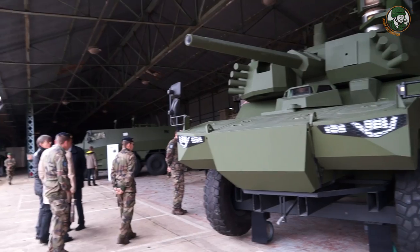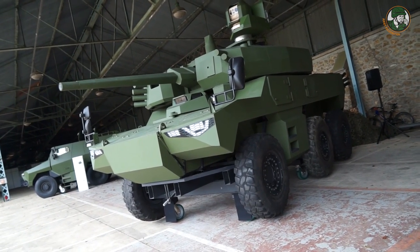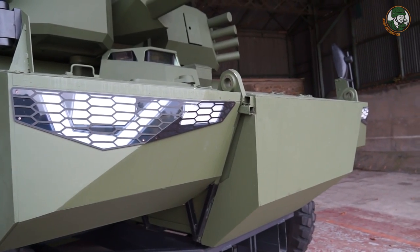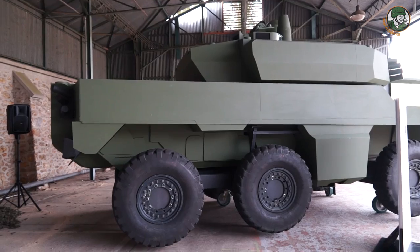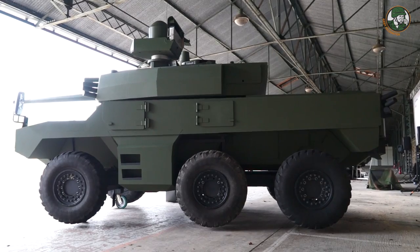A full-size mock-up of the Jaguar was unveiled during a live demonstration of the French Army in November 2016. The Jaguar EBRC reconnaissance and combat armored vehicle will replace the AMX-10RC and ERC-90 SOC 6x6 reconnaissance vehicles, and the VAB Hot Mephisto variant armed with a HOT anti-tank guided missile, also in service for many years in the French Army.